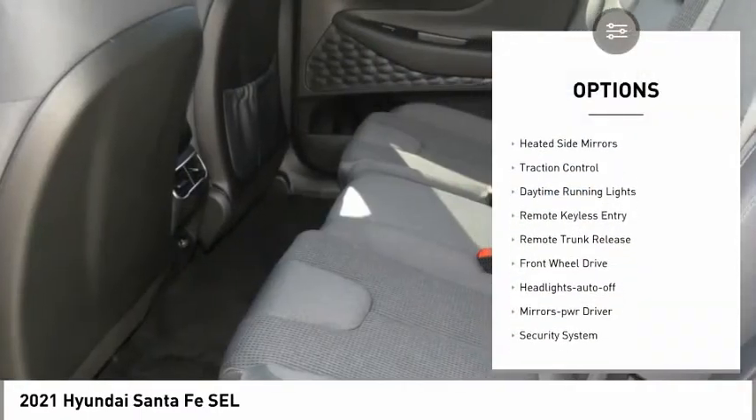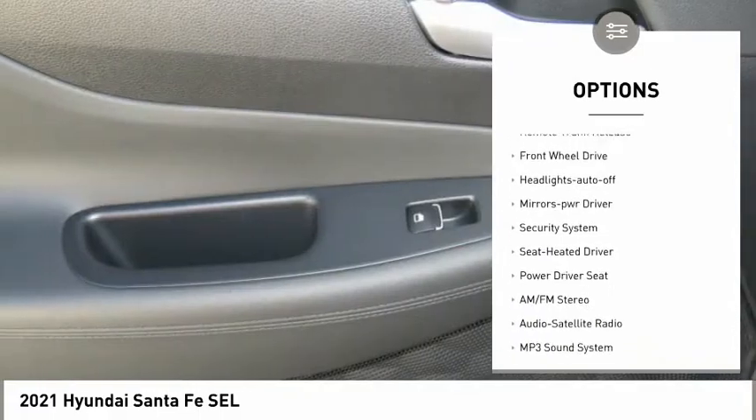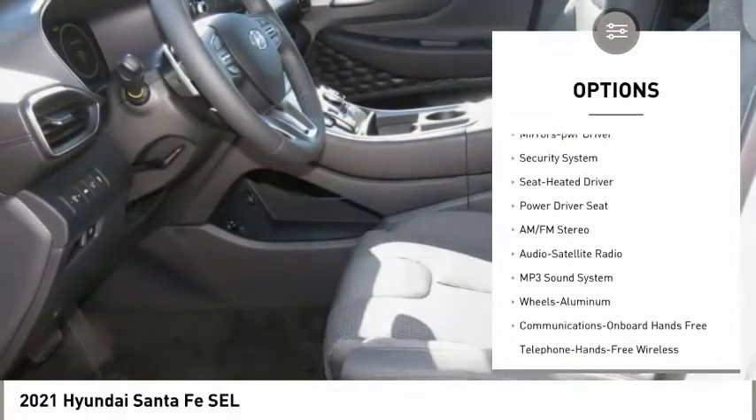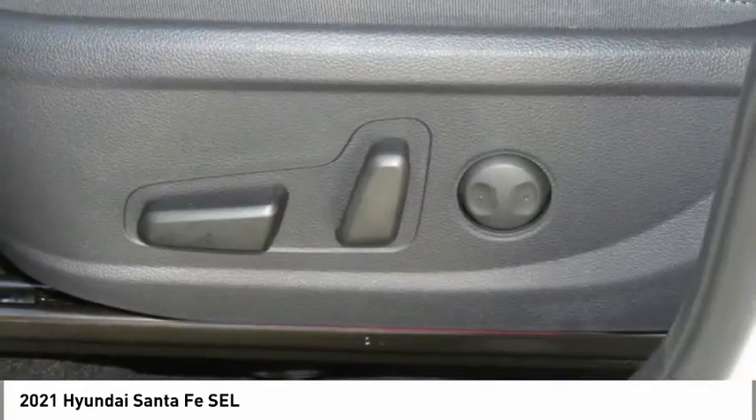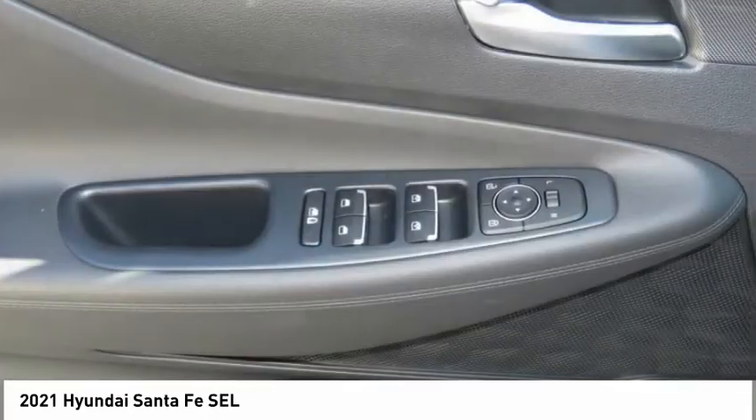Aluminum wheels, heated side mirrors, traction control, daytime running lights, remote keyless entry, remote trunk release, FWD, headlights auto off, mirror memory, security system.